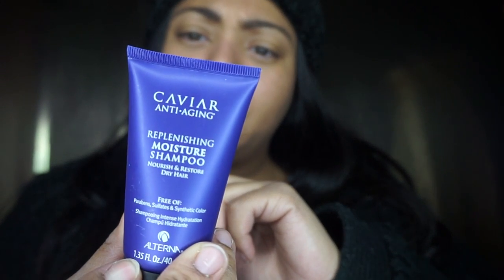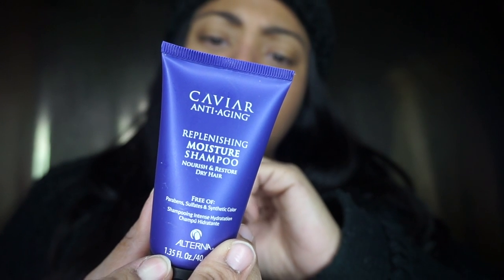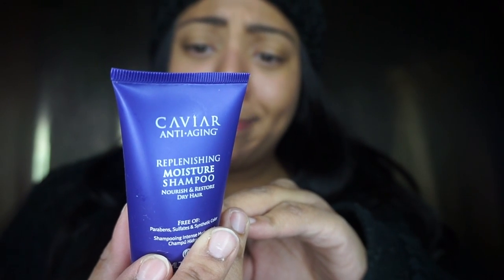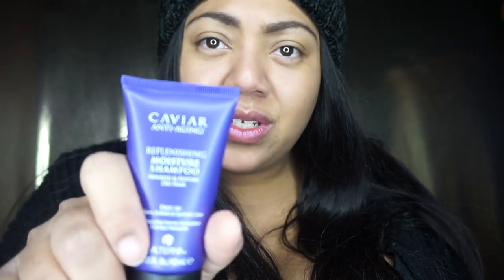I got a Carvile - I don't even know how to pronounce it - anti-aging replenishing moisture shampoo. It's free of parabens, sulfates, and synthetic colors. I'll probably use this on my wigs and see how it works. I need to read more into the ingredients and make sure it doesn't have silicone in it, because I don't want a coating left on my real hair or wigs. I got this on gratis too.